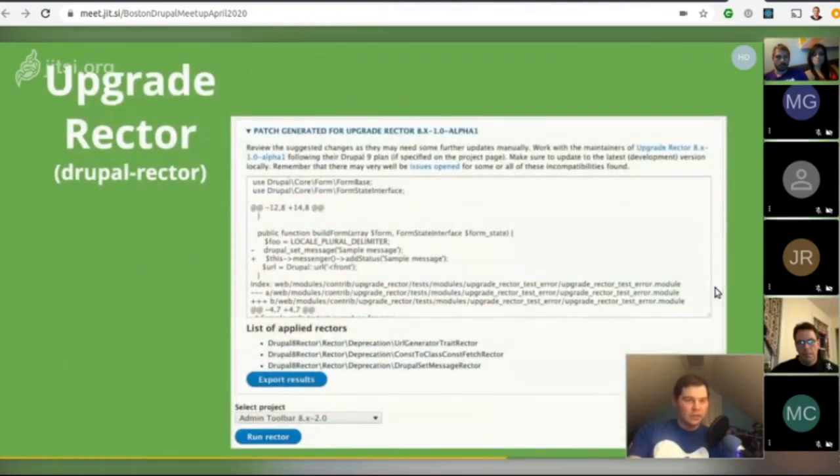Then there's Upgrade Rector. While Upgrade Status reports the use of deprecated APIs, Rector will produce suggested fixes for deprecated APIs. As of this writing, Rector is only implemented for Drupal::setMessage, but Palantir.net is leading the effort to cover more APIs.